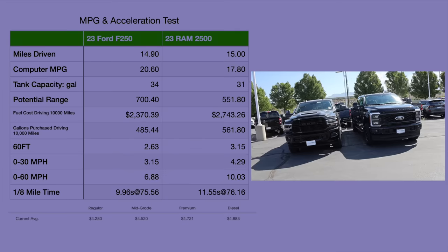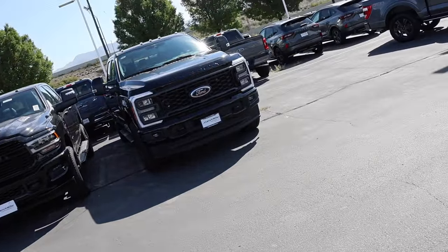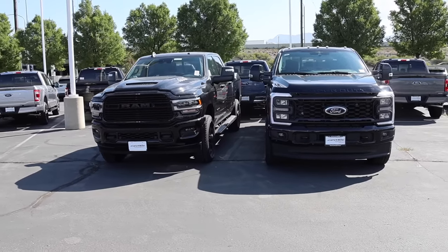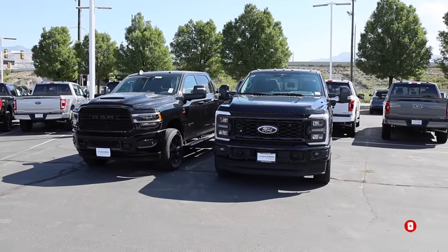Special shout out again to Larry H. Miller Chrysler Jeep Dodge Ram in Sandy, Utah and Larry H. Miller Super Ford in Salt Lake City. If you're in the market, be sure to reach out to Diego — he helped me with the keys today. Ask for him at the Ford store.